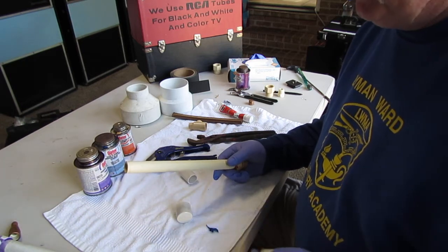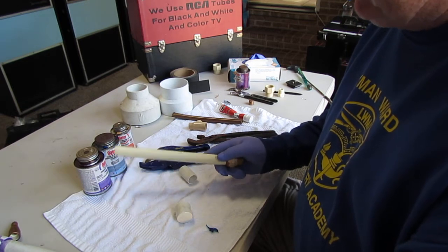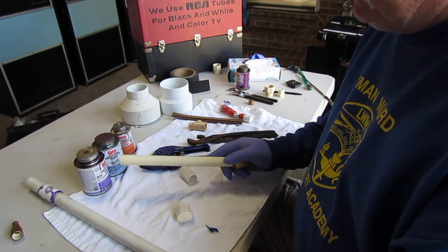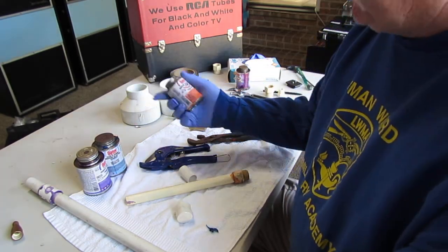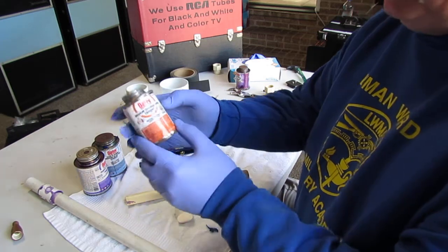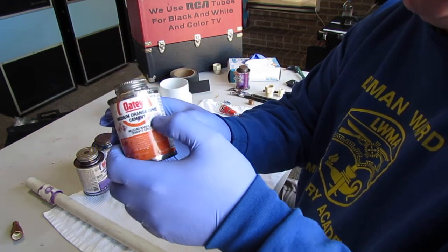There are also different types of glues used for these products. It's important that if you're gluing CPVC, you use a glue that specifically states it is also rated for CPVC.